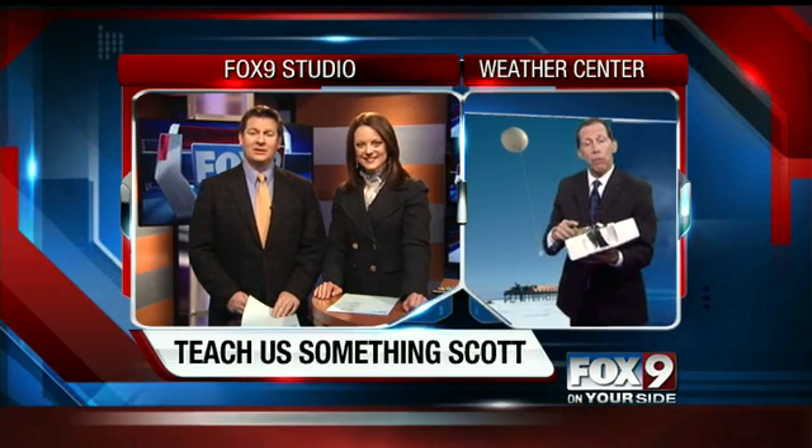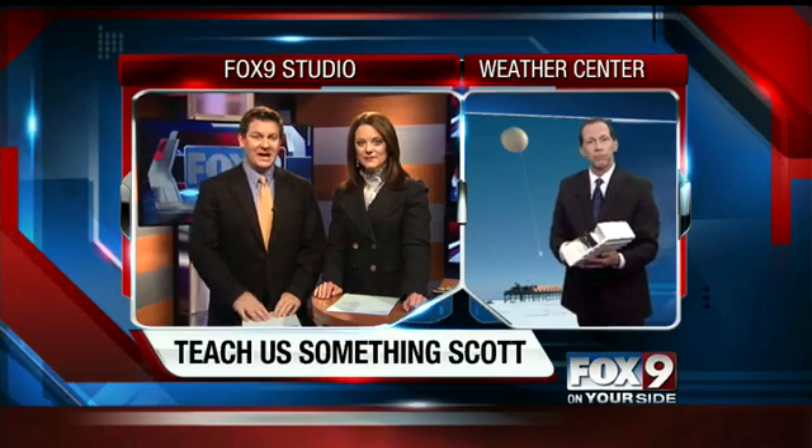Two of these are launched at the Boise airport — at 10 minutes to 5 in the morning and 10 minutes to 5 in the evening, if you want to go check it out. So it's not all satellites that we get our information from. A lot comes from satellites, but the radiosonde is the core.